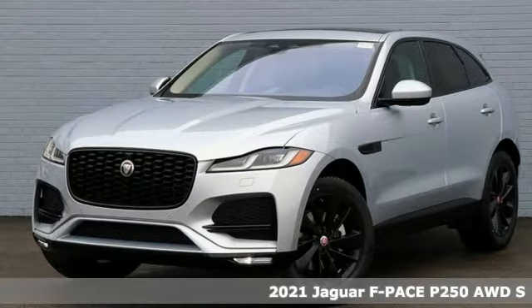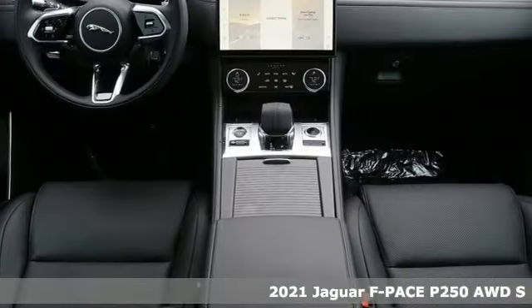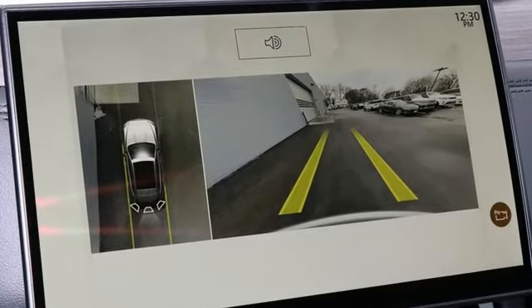Here's a new 2021 Jaguar F-Pace. The F-Pace has a sports car soul matched with SUV practicality. It will change your to-do list into a want-to-do list. It comes nicely equipped with features you love.